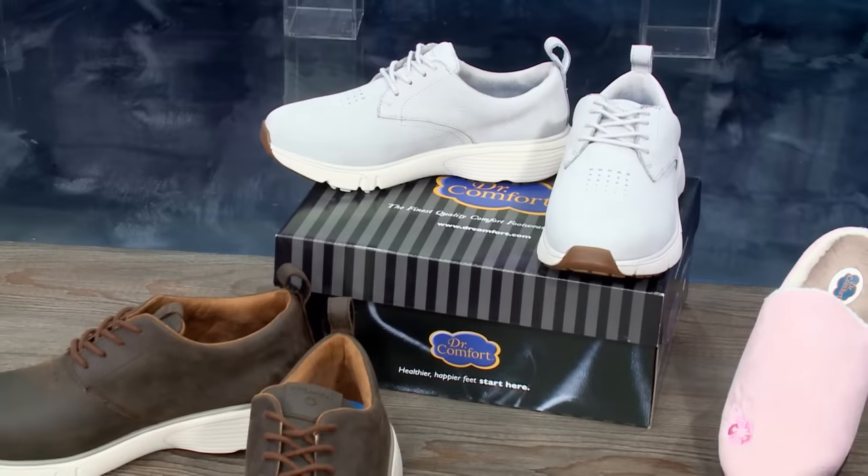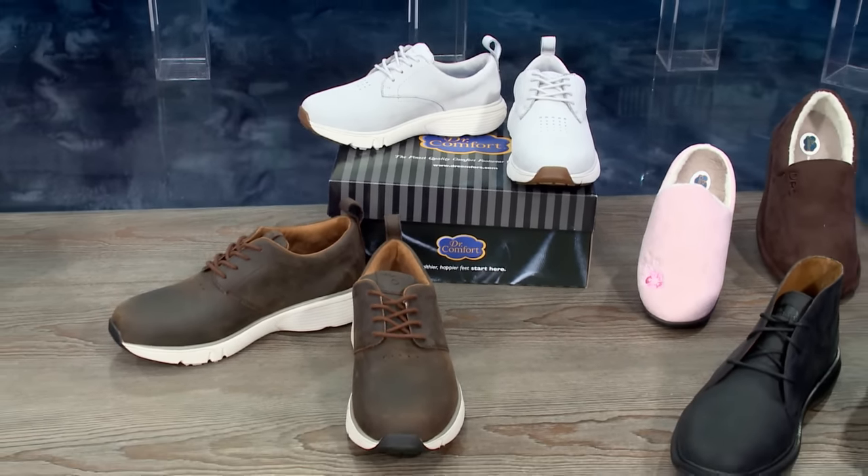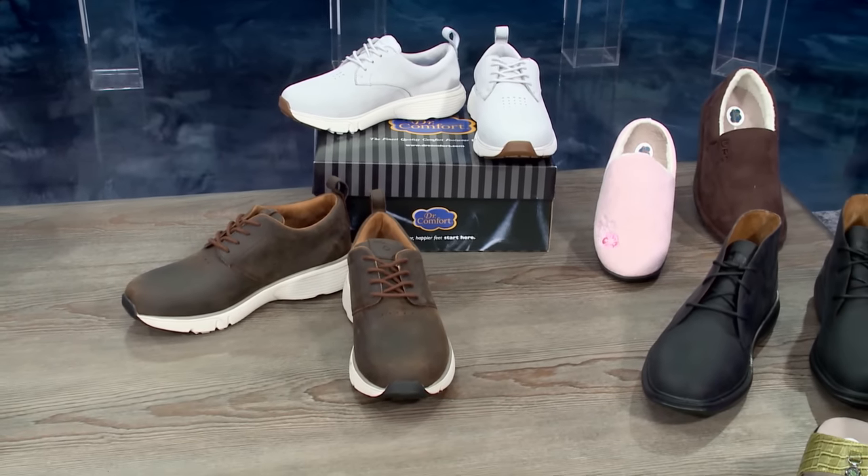What sets them apart is really the extra depth toe box. These also come in full and half sizes and three widths to accommodate different size feet.